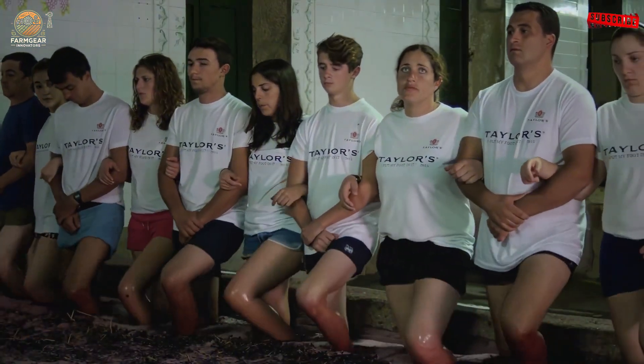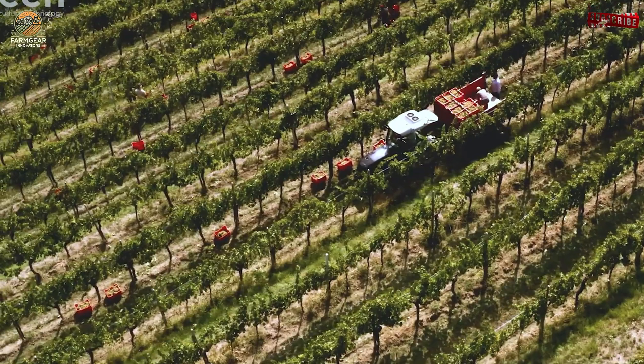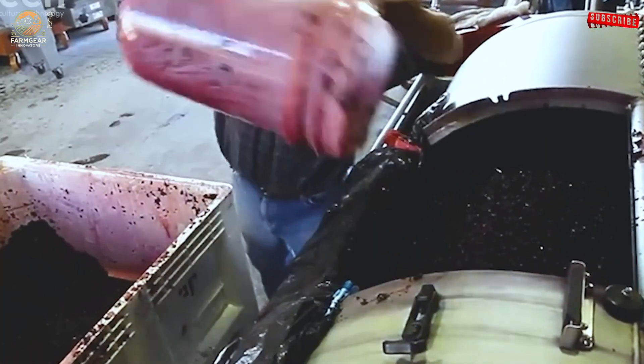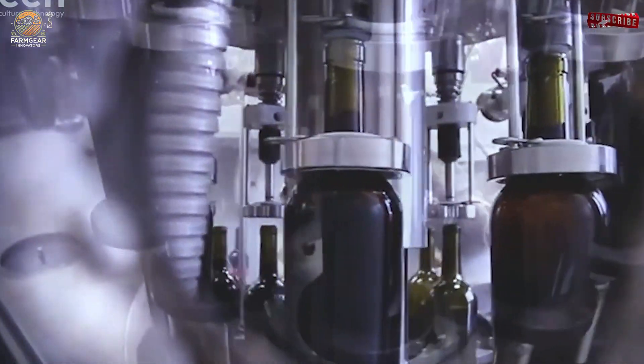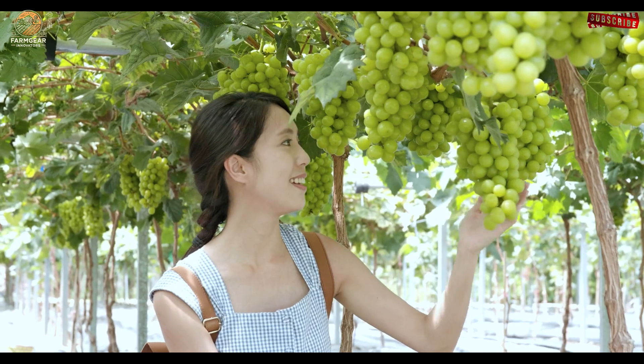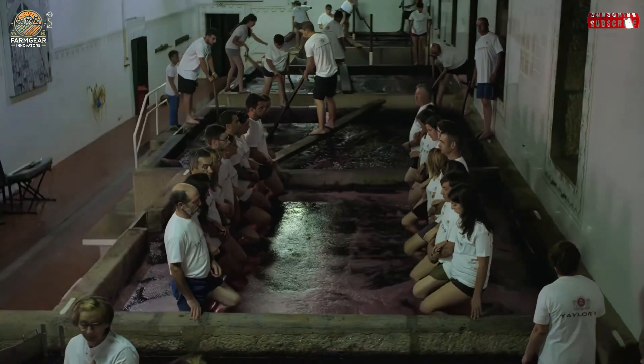But the story of these humble grapes extends far beyond their role in fine wines. It's a tale of innovation, sustainability, and the harmony between nature and humanity. Stay tuned as we uncover the secrets of grape farming, harvesting, and processing with cutting-edge agricultural technology.